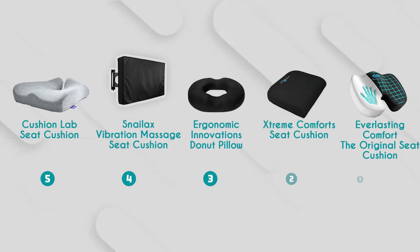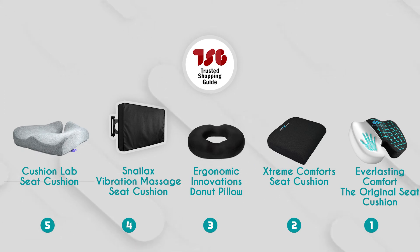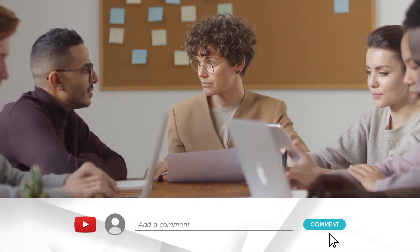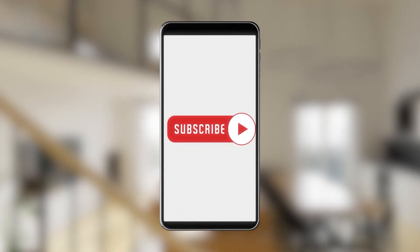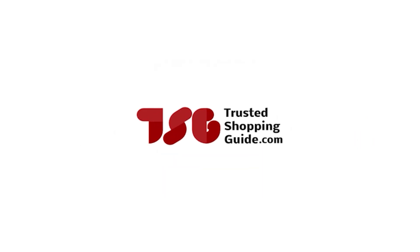And there you have it, folks — our best seat cushions, which got our team at TrustedShoppingGuide.com excited this year. If you have any contenders for a next seat cushion roundup that you would like our team to test, drop them in the comment section below and we will be sure to assess them for our next update. If you like this video and it helped you in any way, please do give it a like and hit the subscribe button so that you can stay connected with all of our research into everything that makes our homes great.